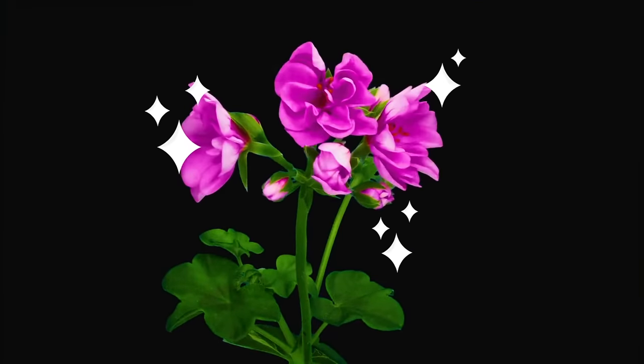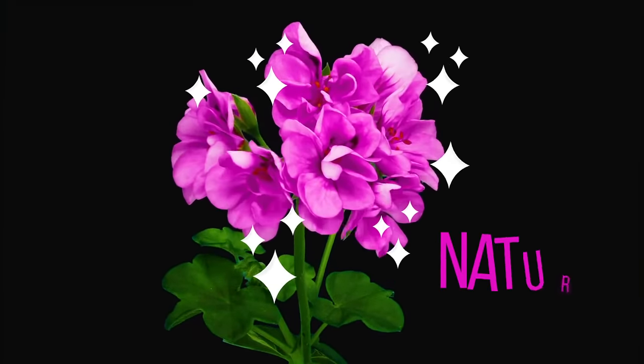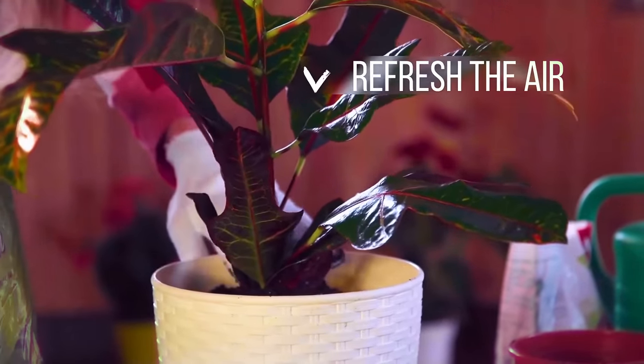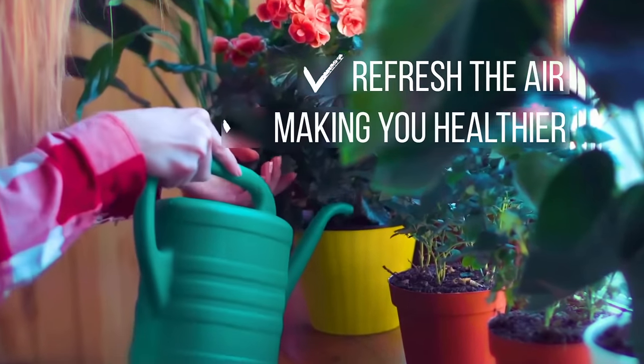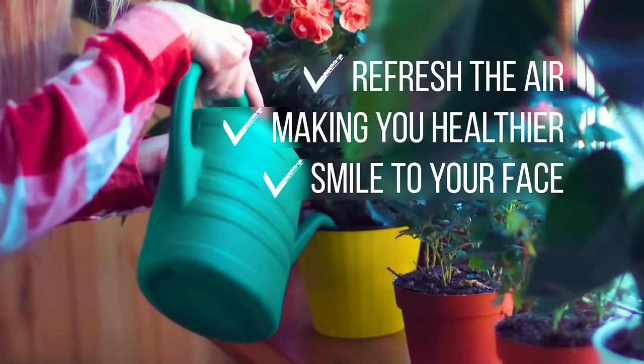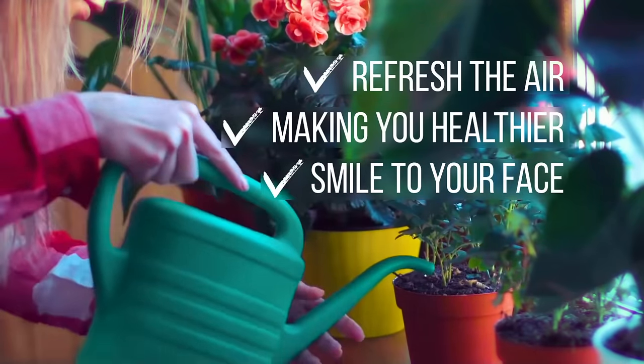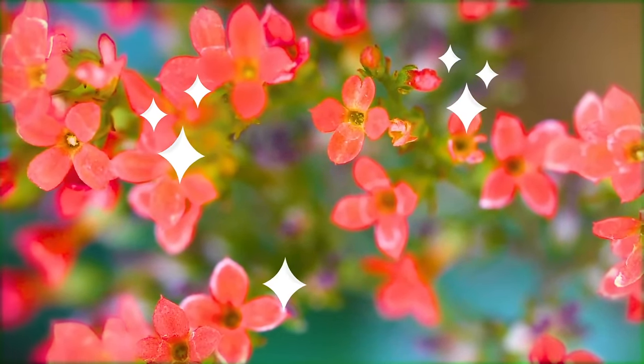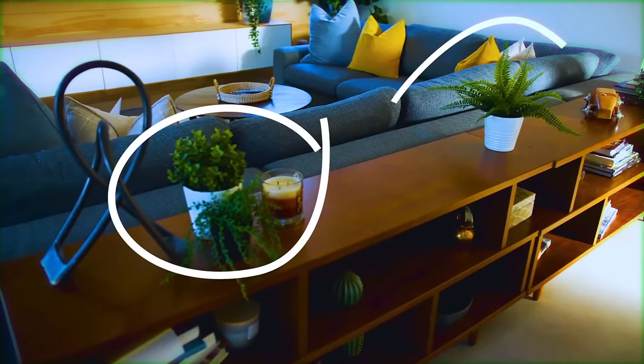One way to feel happier in your space is to bring in a little bit of nature. Houseplants have the added benefit of helping to refresh the air in a room, making you healthier and bringing a smile to your face. The need to care for the plant by watering and pruning it can also build some really positive habits. Plants are a great idea all around.